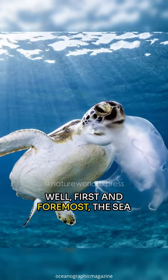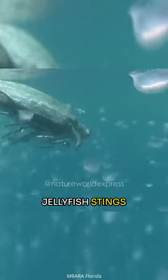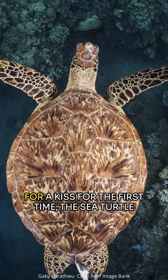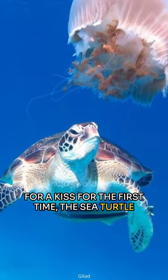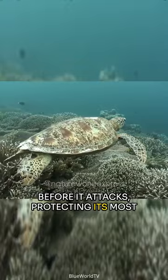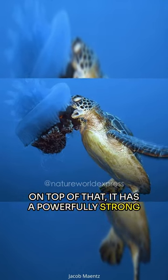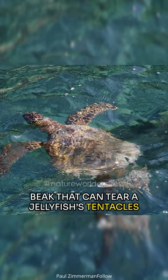Well, first and foremost, the sea turtle has a hard shell and pretty thick skin as protection against jellyfish stings. And much like a nervous guy going for a kiss for the first time, the sea turtle also automatically closes its eyes right before it attacks, protecting its most vulnerable body part. On top of that, it has a powerfully strong beak that can tear a jellyfish's tentacles quite efficiently.